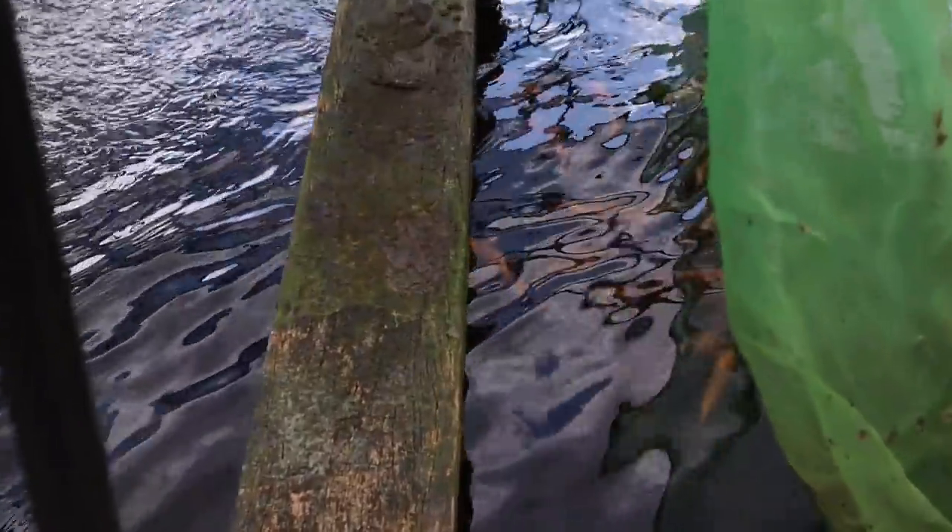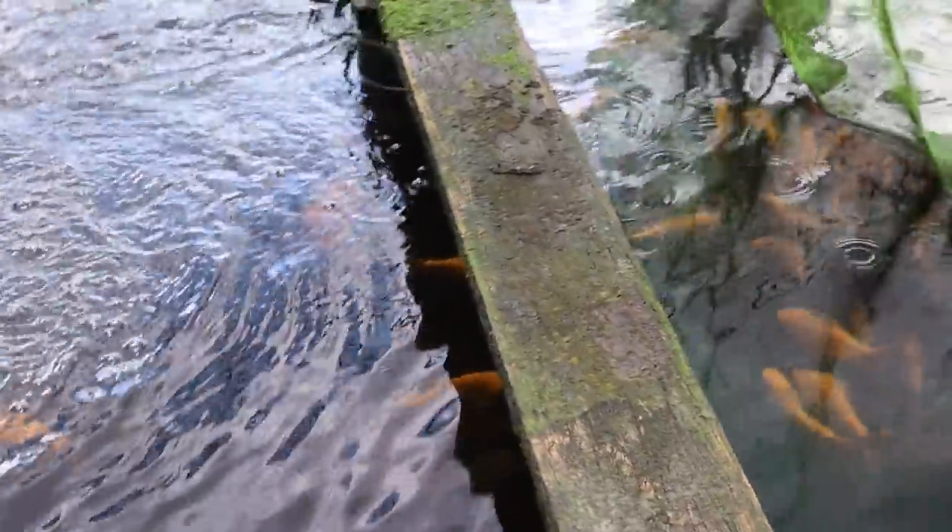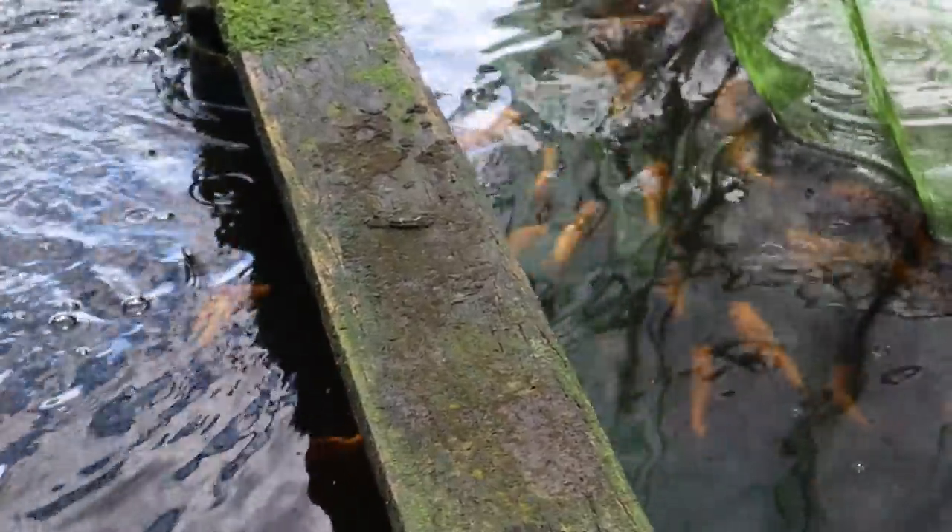You can see — are those tinfoil barbs? Those look like tinfoil barbs — albino tinfoil barbs.